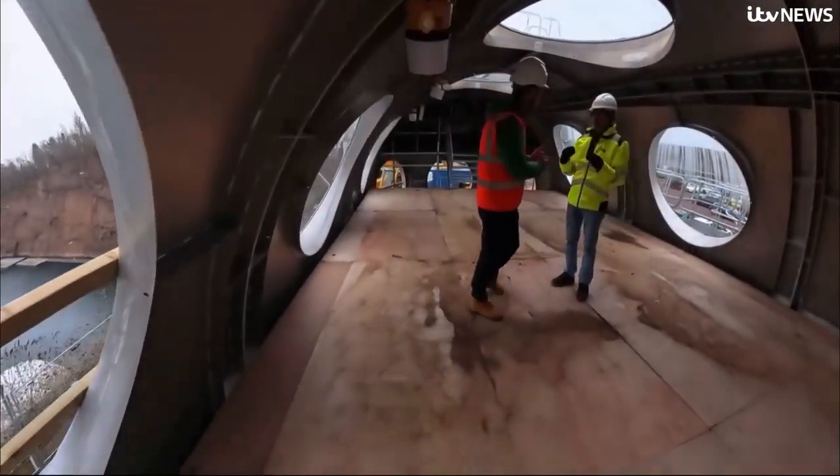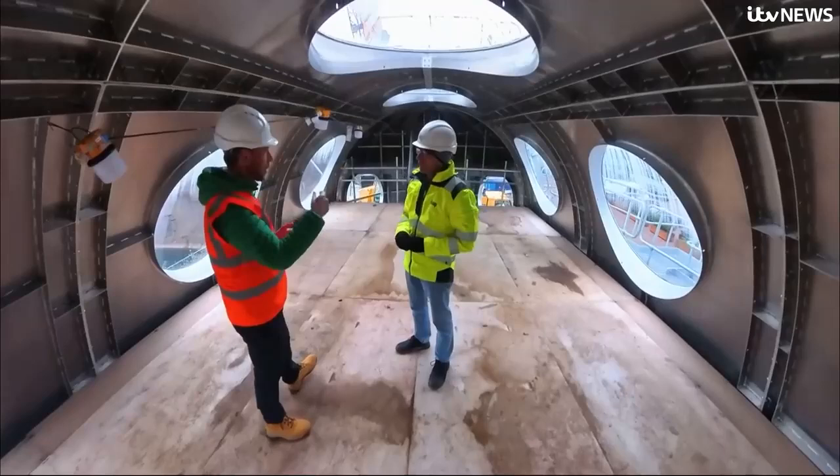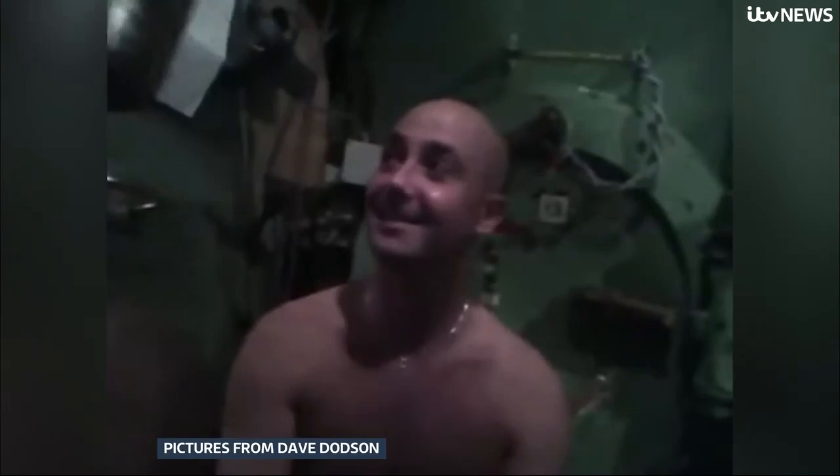And because of that, we need to change the gas we breathe by adding a lot of helium. But helium, like in a balloon — don't you get a squeaky voice? Absolutely. Happy Christmas! Happy Christmas! He's not joking. This is what saturation divers sound like.